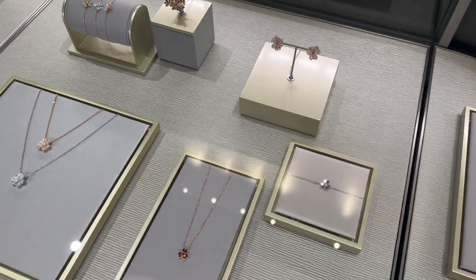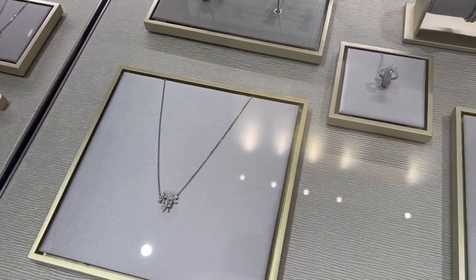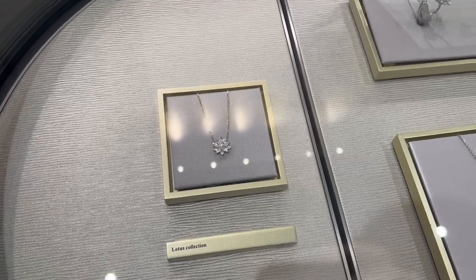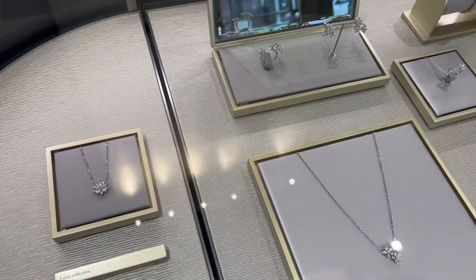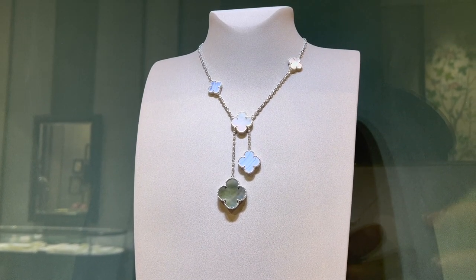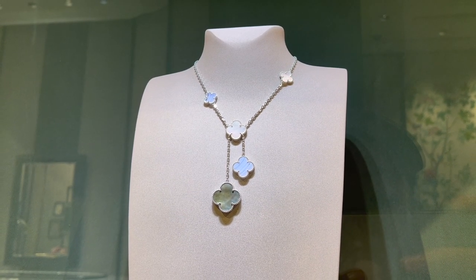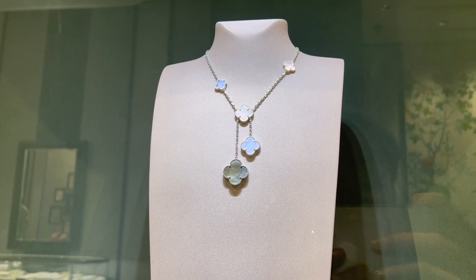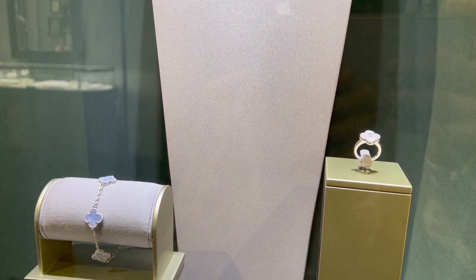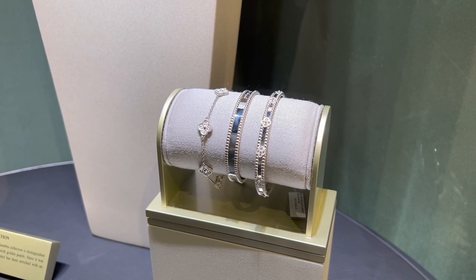Here you can see more bracelets and necklaces from the Frivol collection, with or without diamonds. There are also pieces from the Lotus collection in white gold and diamonds — the small lotus pendant on the left side is $10,500. The six motif Magic Alhambra necklace in white gold, chalcedony, and mother of pearl is currently retailing for $11,100. The six motif Sweet Alhambra bracelet in white gold and diamond is $10,500.